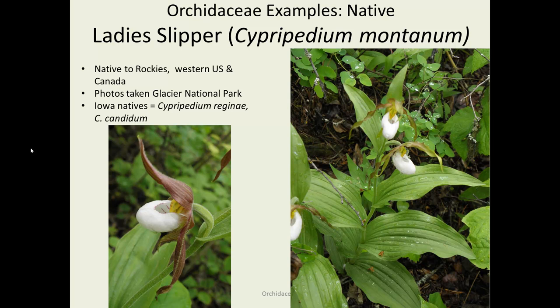Another common type of orchid in the U.S. is the lady slipper, Cypripedium. There are many different species in this genus. This one is Cypripedium montanum, or mountain lady slipper, which is native to the Rockies in the west — this photo also taken at Glacier National Park, where they grow quite widely.